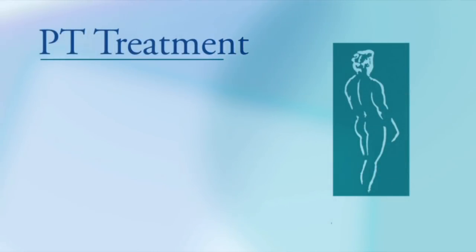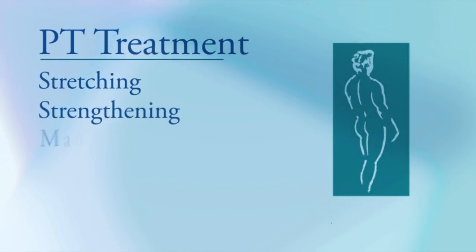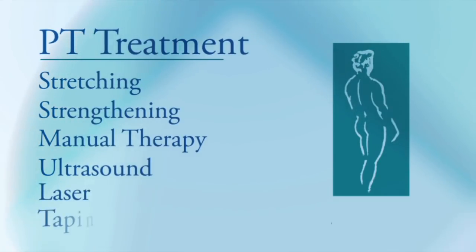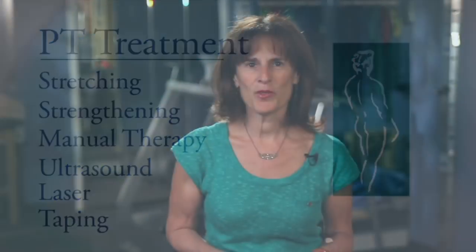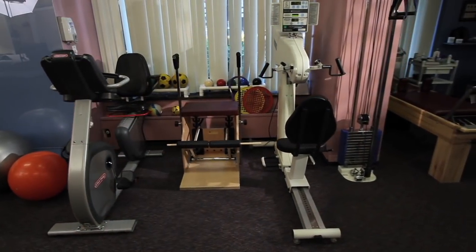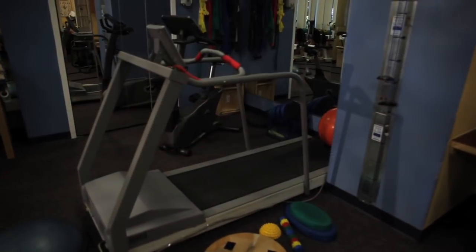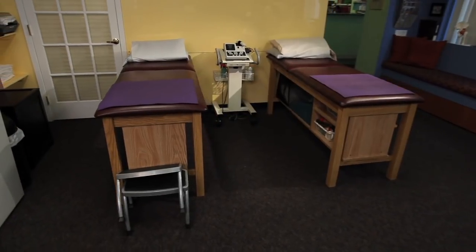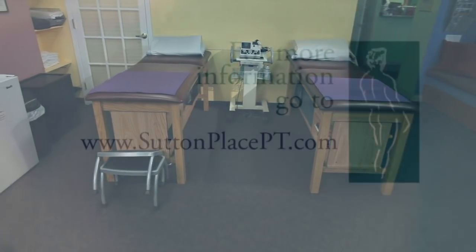A physical therapy treatment may include, besides stretching, strengthening, manual therapy, ultrasound, laser, and taping. If you have been living with heel pain, I highly recommend you consult with a physical therapist. If you cannot come here to Sutton Place Physical Therapy, make sure your PT facility focuses on one-on-one manual treatment.